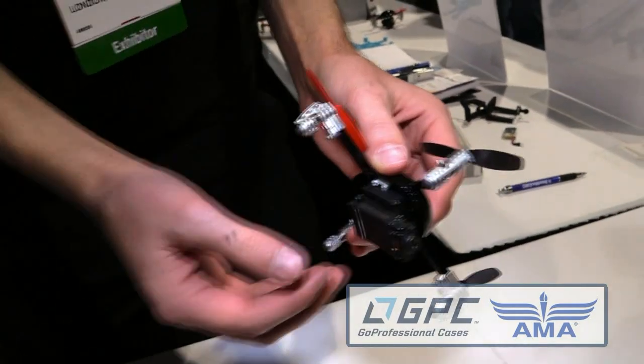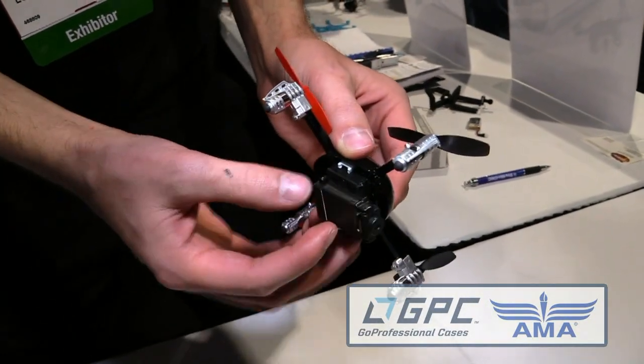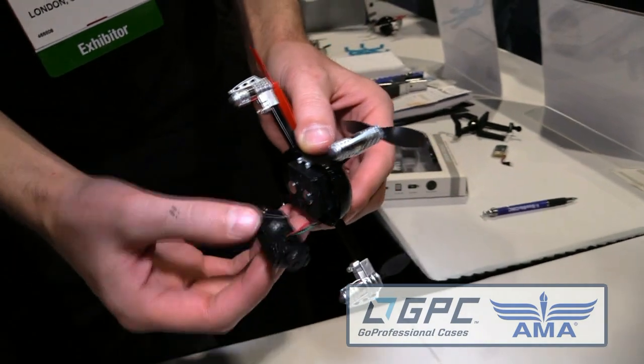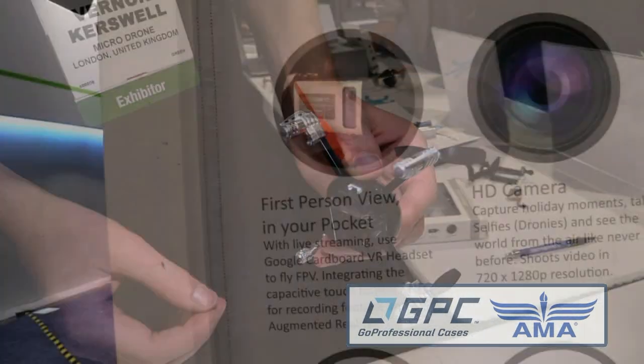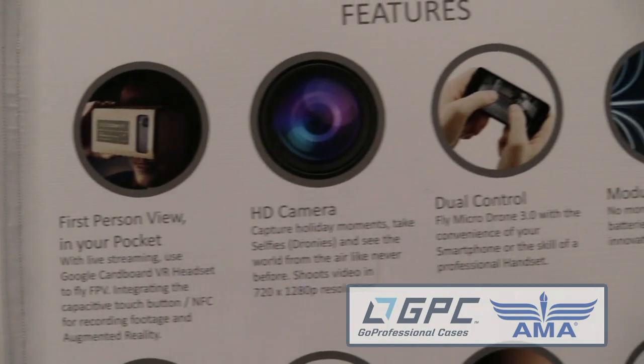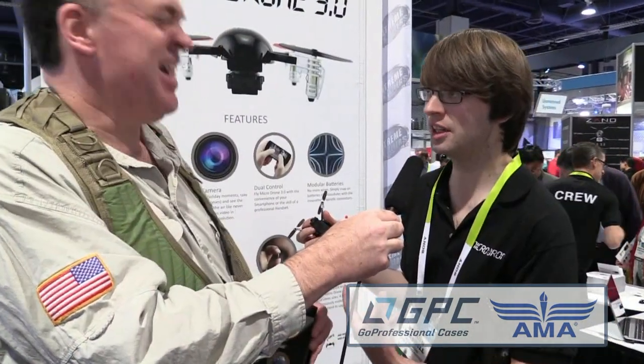The next thing is the modular construction. We've got a magnetic system — all the parts simply snap on and off. There are no wires, no screws, and there's a selection of modules so you can customize and personalize it. You've got an HD camera, a Wi-Fi camera, a Gatling gun, a laser pen — you can shoot little Nerf gun rockets. All these modules just snap on, just this little magnet, click and you're good to go.